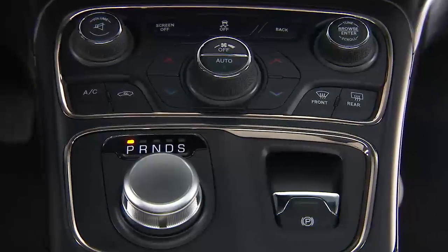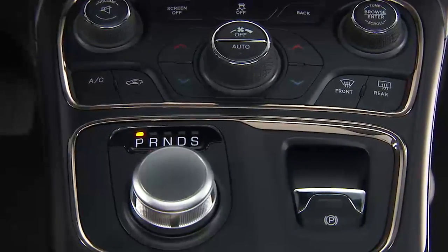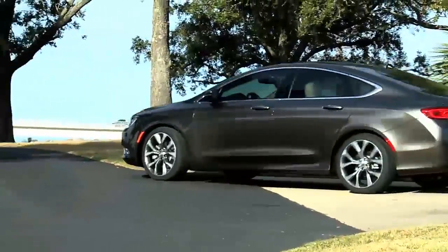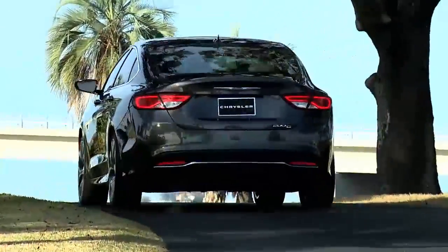The 9-speed automatic transmission is controlled using a rotary gear selector located on the center console. Since the electronically controlled transmission is self-calibrating, the first few shifts on your new vehicle may be somewhat abrupt as the transmission adjusts the shift quality.